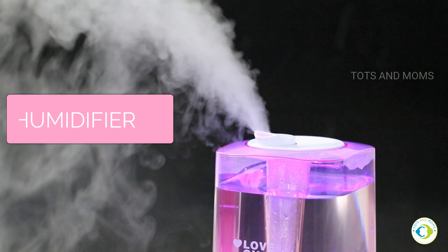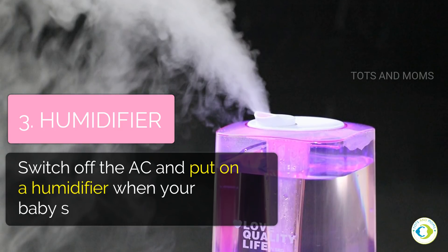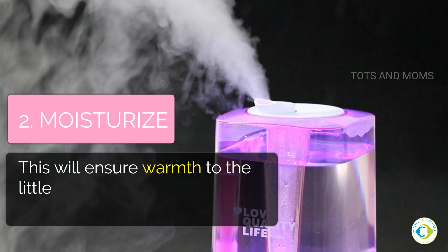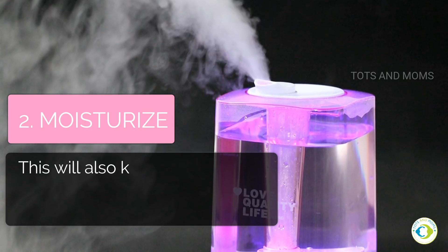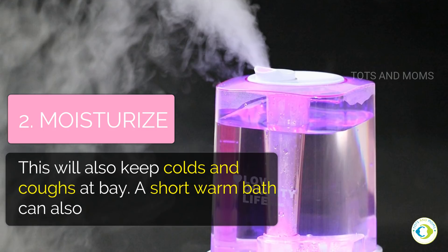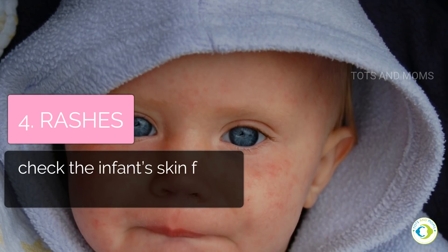Switch off the AC and put on a humidifier when your baby sleeps. This will ensure warmth to the little one, and a warm sleep will make him or her less cranky. This will also keep colds and coughs at bay. A short warm bath can also help the baby sleep well.